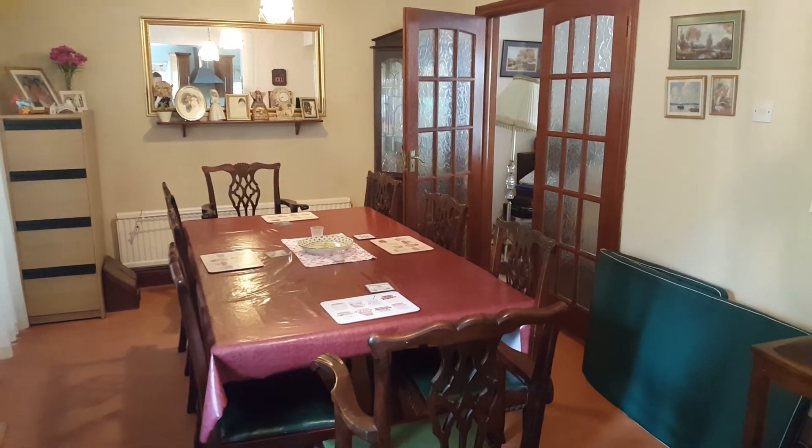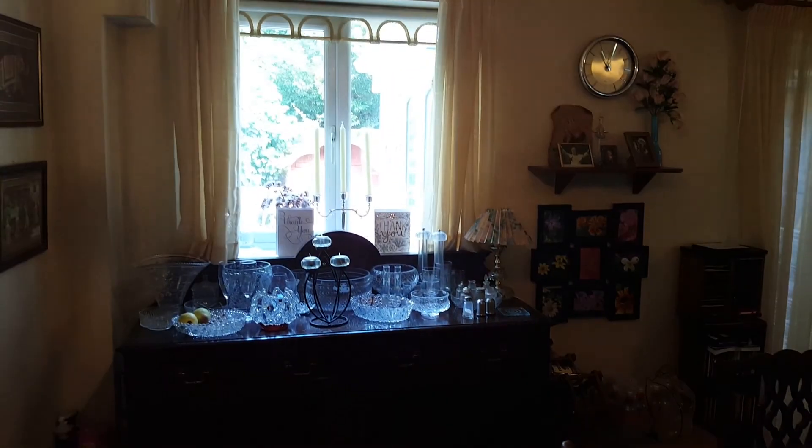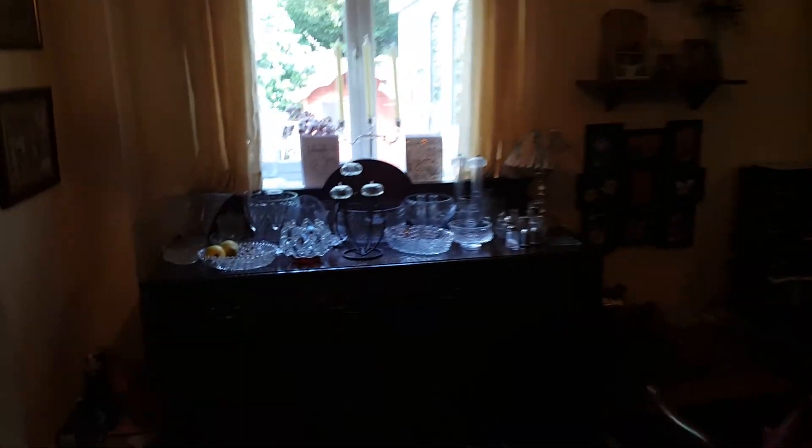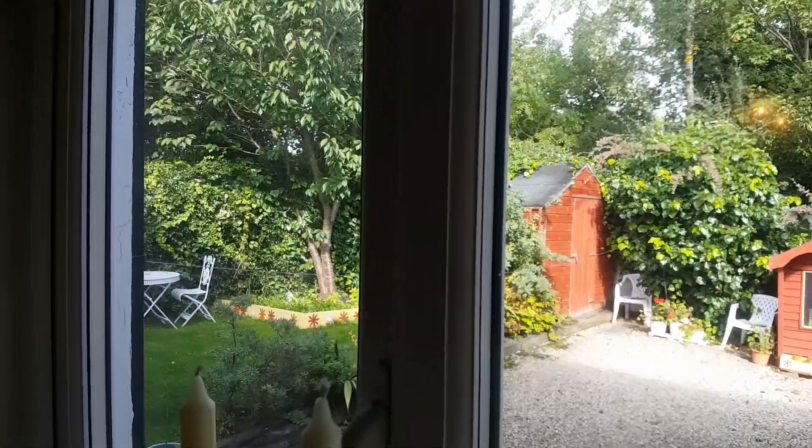And we are in the dining room here. Nice big room, lots of space, lovely table and views into the garden. Very, very nice.